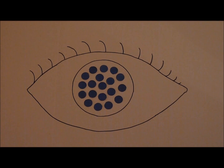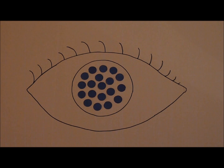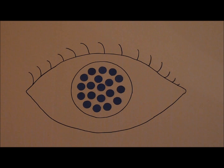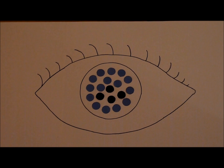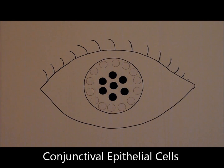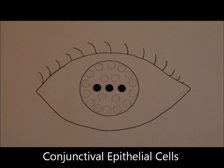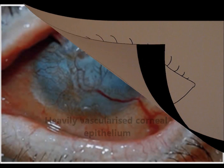Damage to the population of limbal stem cells in the eye renders it incapable of maintaining the highly specialized and transparent epithelial layer on the corneal surface, and as a result, damaged cells subsequently accumulate on the surface of the eye. To compensate for the deficiency in the limbal stem cell population, the conjunctiva — the vascularized non-transparent mucous membrane covering the white of the eye — expands over the non-epithelialized cornea, leading to blindness.